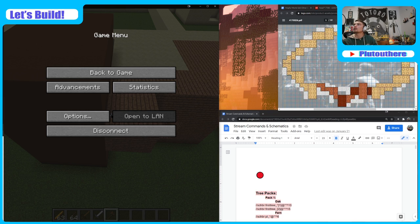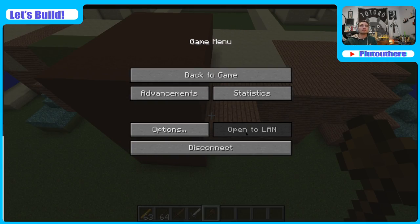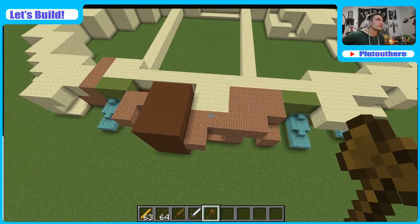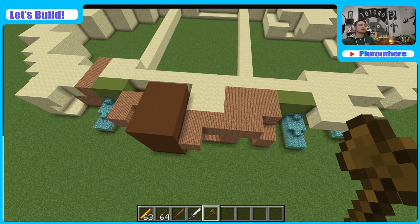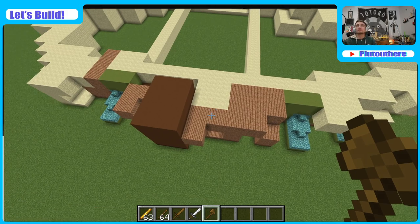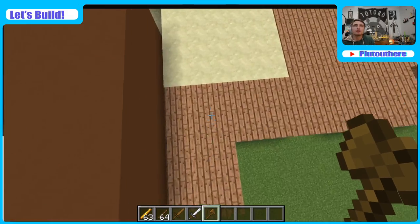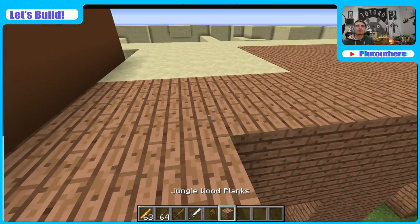I'm gonna put the instructions up on this other computer now that I put the link in chat — I'll put it on the other screen so it doesn't take up half my screen with pointlessness. Then we can have full-screen goodness. If you really want to follow along, I'm still using the instructions and I just posted it in chat, so you're welcome to do that.